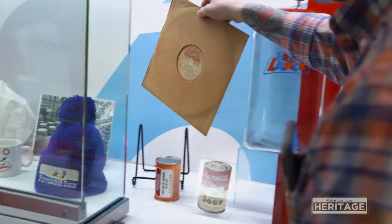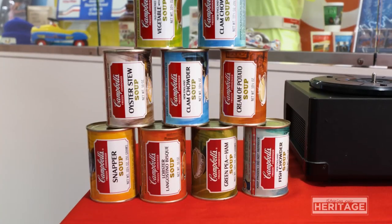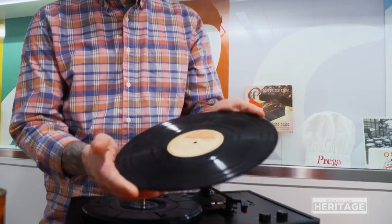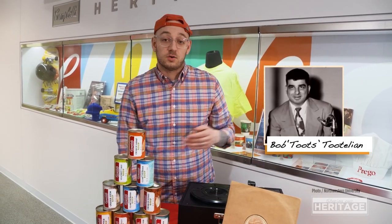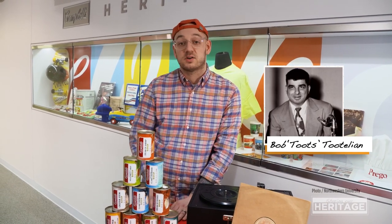The first item I'd like to highlight today is this 78 rpm recording of a jingle for a new line of frozen soups introduced by Campbell in 1955. This item was found and donated to us by the daughter of Robert Tootlian. He was well known in the Chicago area for working on jingles and also performing at Chicago's Schubert Theater, where he worked in the pit and performed in over a hundred different shows.